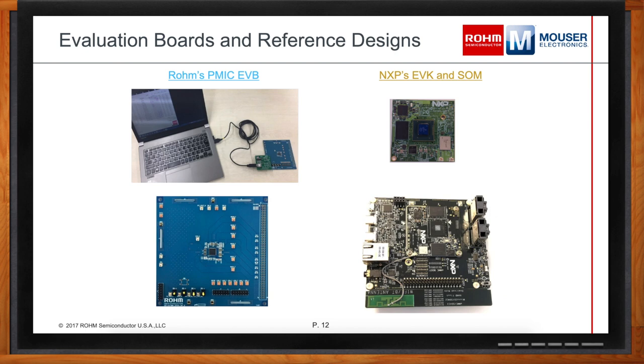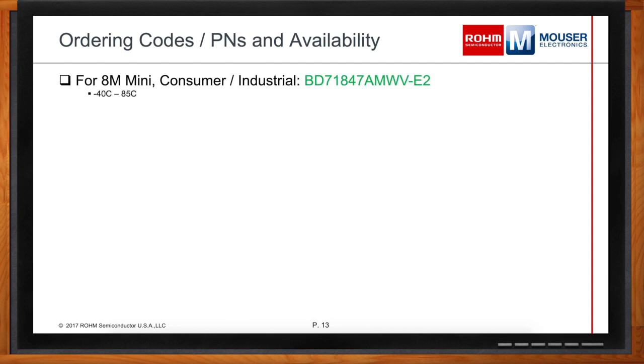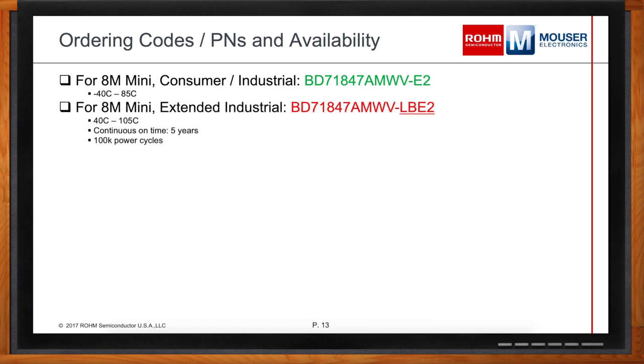How is the part number lineup separated? We have three main parts. The standard consumer/industrial part is the BD71847AMWV-E2, covering -40°C to 85°C. The suffix LBE2 version targets extended industrial customers, guaranteeing continuous on-time for about five years and designed to meet 100k power cycle requirements for long-term industrial applications. For the iMX-8M specifically, we also have the BD71837AMWV for different PMIC rails.